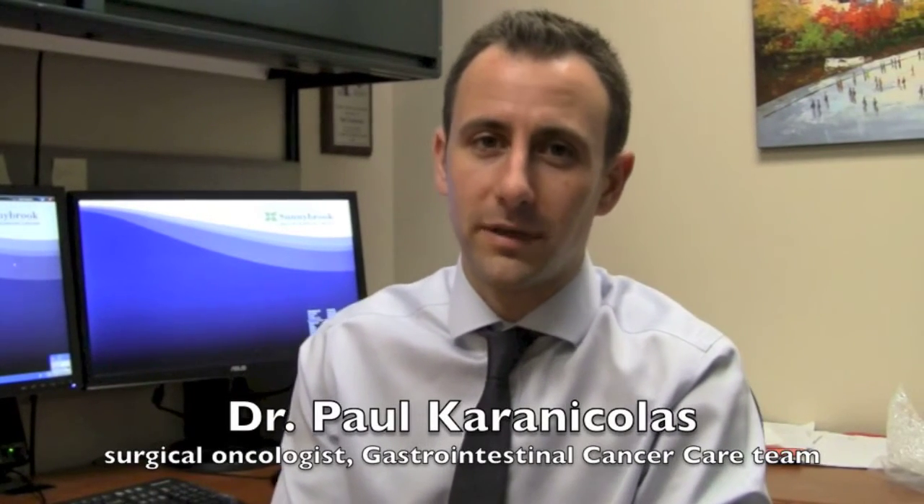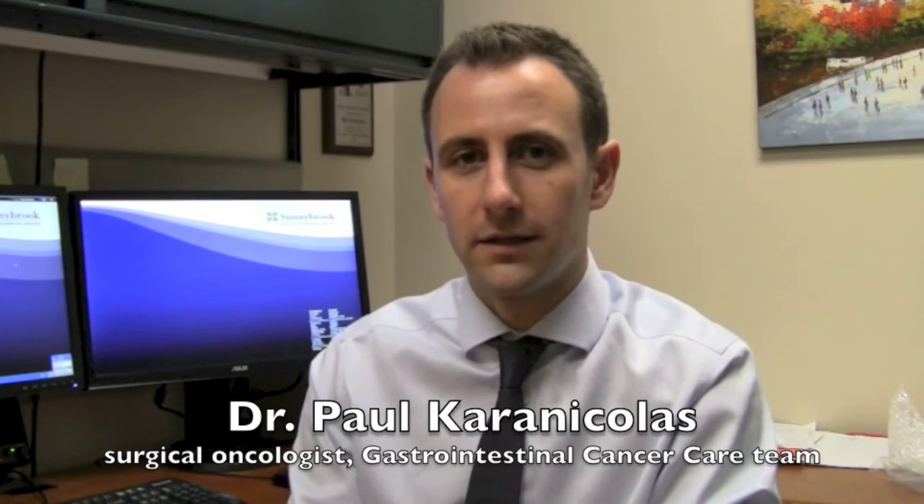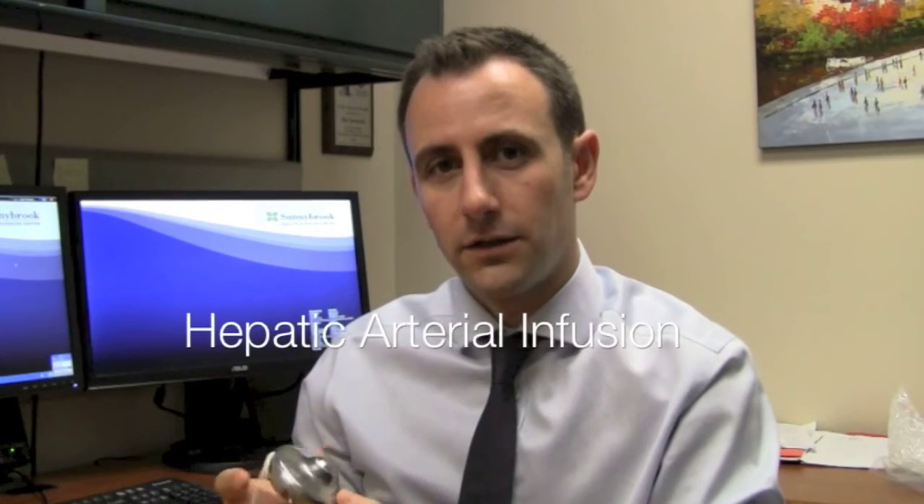Hepatic artery infusion pump chemotherapy is a new program that we are opening at Sunnybrook and the Odette Cancer Center. It involves the implantation of a pump that looks like this into just below the skin level in patients with cancer of the colon and rectum that has spread to the liver and can't be removed.